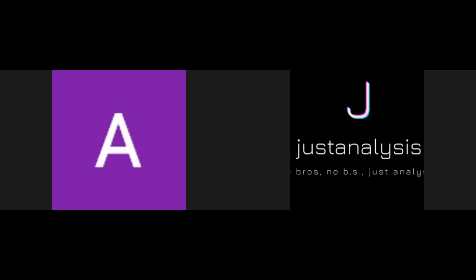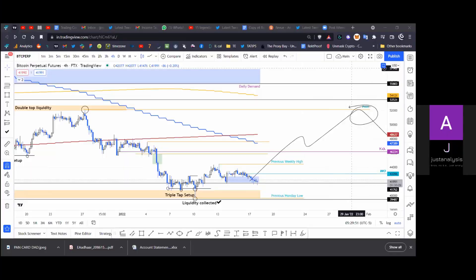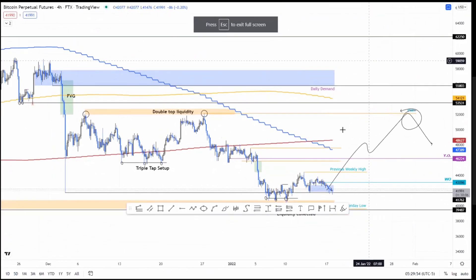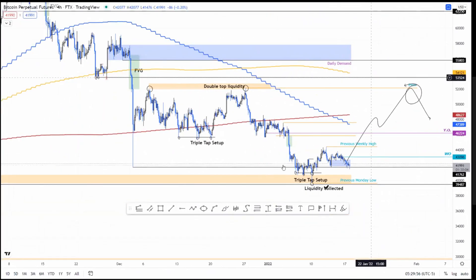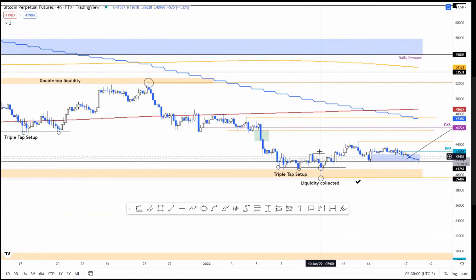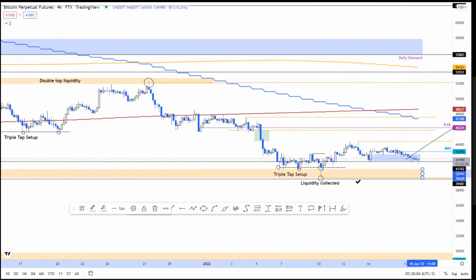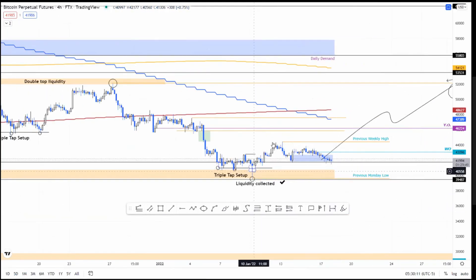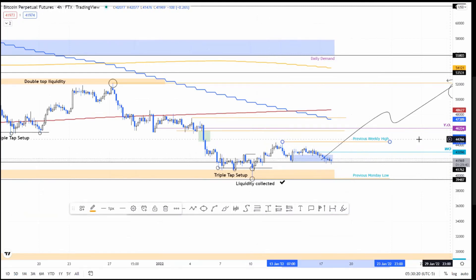A lot of things happening here. The last time we found this triple tap setup, we saw a capitulation candle on January 10th which collected liquidity resting anywhere between $40,747 and $39,629. Since then, price has moved pretty quickly to the upside, but it kind of formed a local top — a double top — around $44,439, which is where the previous week's high is.